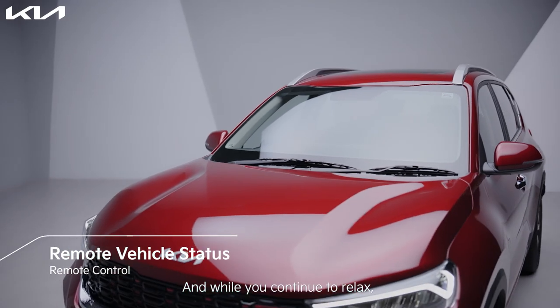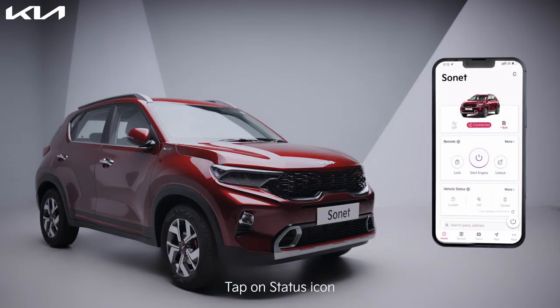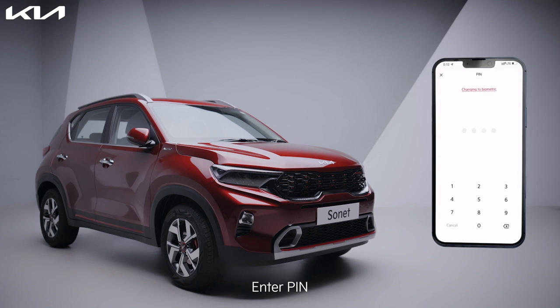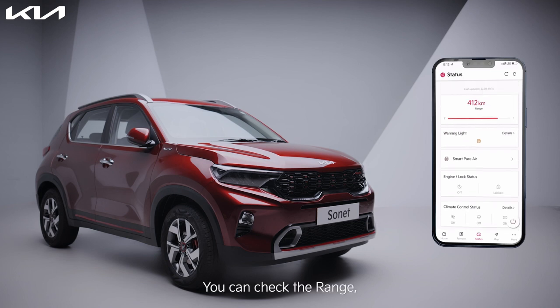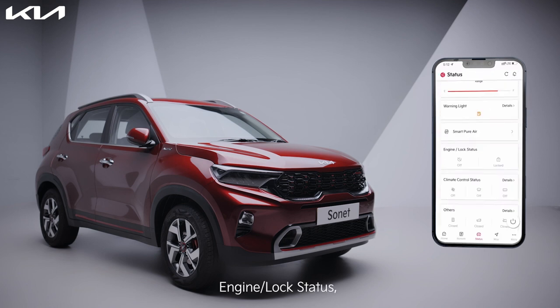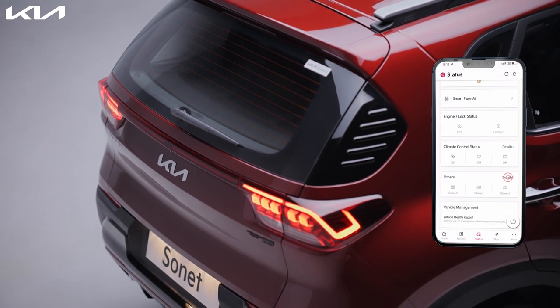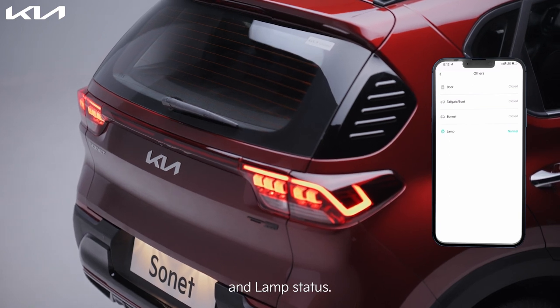While you continue to relax, you can also check your vehicle's status. Tap on the status icon, tap on the refresh button, enter your pin, and scroll down to see all parameters. You can check the range, fuel information, smart pure air, engine lock status, AC and heating status, door, tailgate or boot, bonnet, and lamp status.